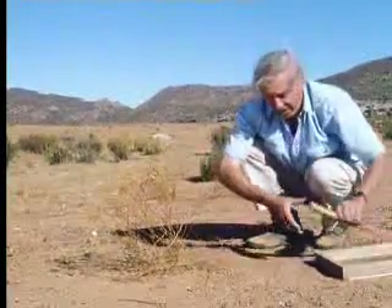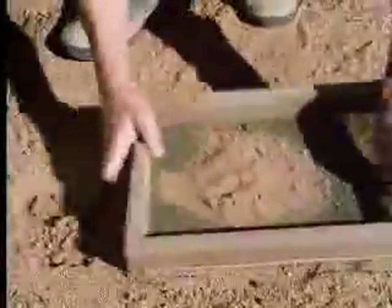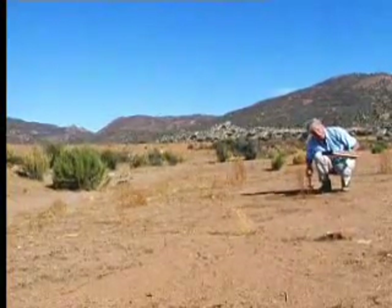They're easy enough to find. And there are some. They can wait here in this hot sand, apparently lifeless, for one year, two years, even twenty years. But when the rains do come, their moment arrives.